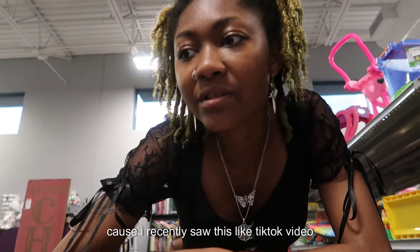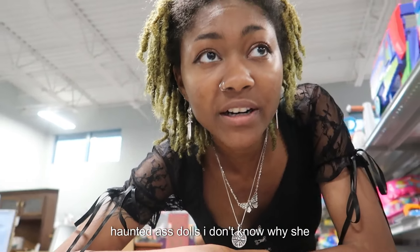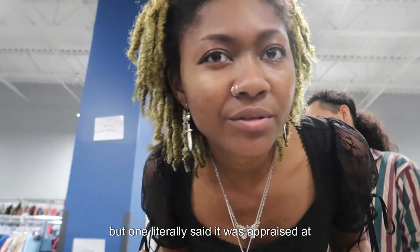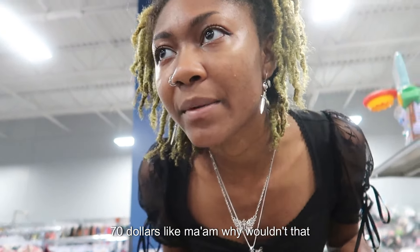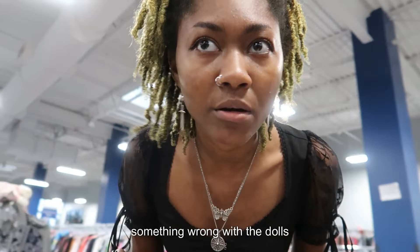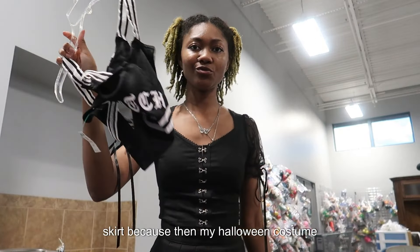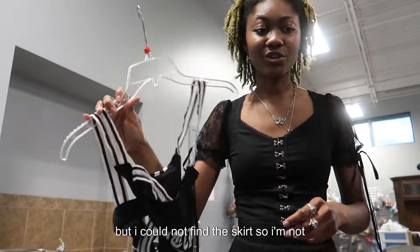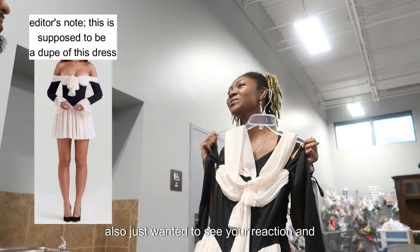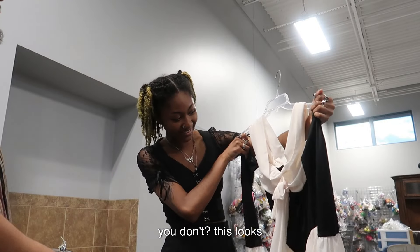I'm scared to even look at the plushies because I recently saw this TikTok video of a lady who had gotten some free antique haunted dolls. I don't know why she brought them home because they were free, but one was appraised at 70 dollars. I wanted to see if I could find the matching skirt for a Halloween costume, but I could not find it so I'm not getting this item.